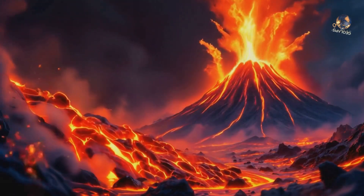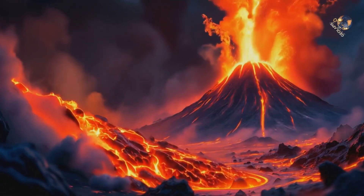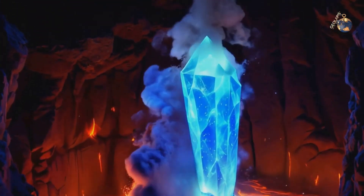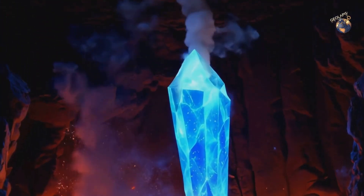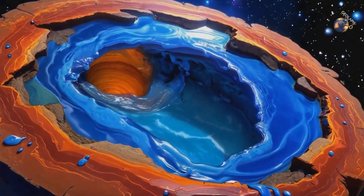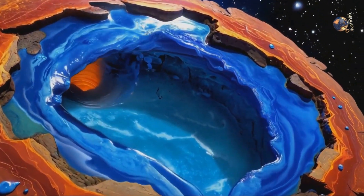In 2014, scientists made a groundbreaking discovery when they found a piece of ringwoodite that had been brought to the surface by a volcanic eruption. This tiny sample proved that Earth's mantle contains enormous amounts of water trapped deep within.